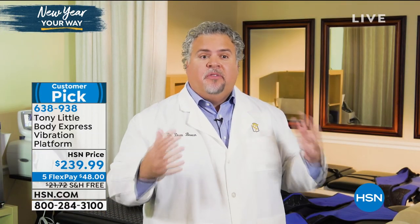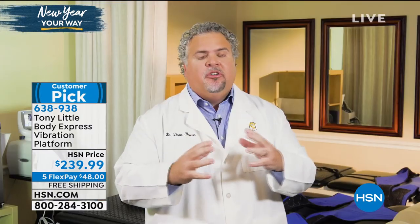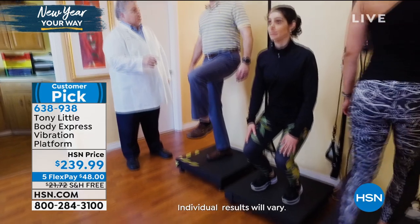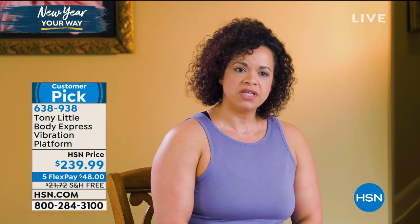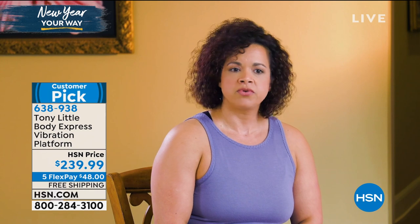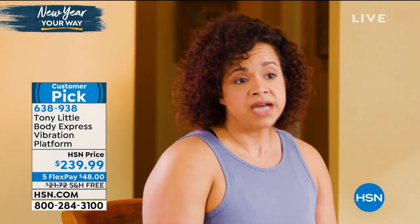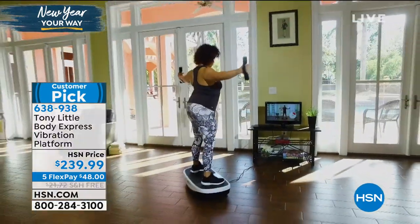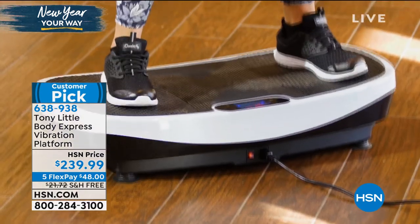I've been a practicing chiropractic physician for over 17 years and treated thousands of people. Our rehab secret has been vibration technology — it allows small movements that involve a lot of muscles so people get more out of it. Athletes love it because they can do big movements, challenge themselves more, and get bigger results. I've been a fitness professional for over 20 years. I love the Body Express — it's mobile, portable, easy to use from beginner to advanced and even athlete level. It has many levels and a great base.